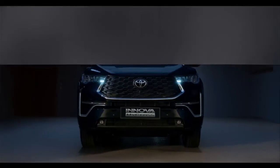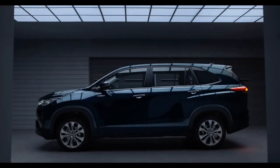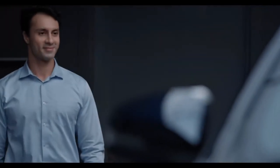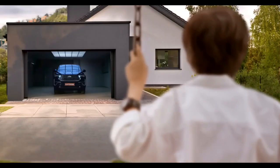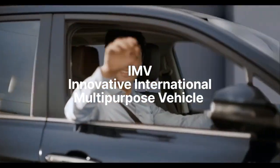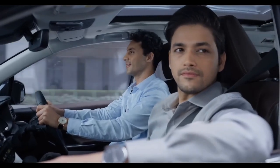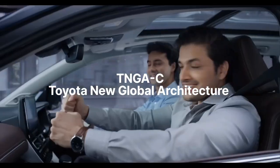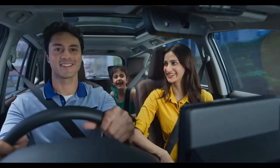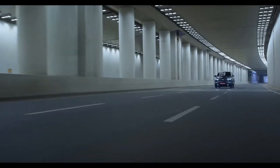The Toyota Innova HyCross and Maruti Suzuki Invicto are almost the same, but there are some differences which can change your buying decision. Innova is a brand in itself. The old Innova or Innova Crysta was based on the IMV platform, which was a body-on-frame setup. Its successor, the Innova HyCross, is based on the TNGA-C platform, which is a monocoque type. This platform also underpins the recently launched Invicto.